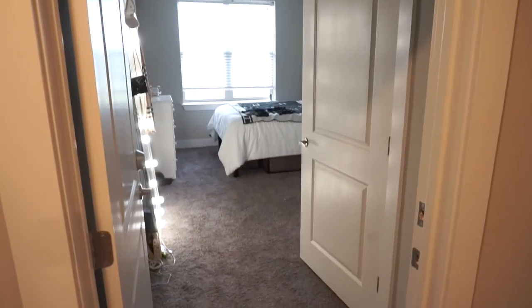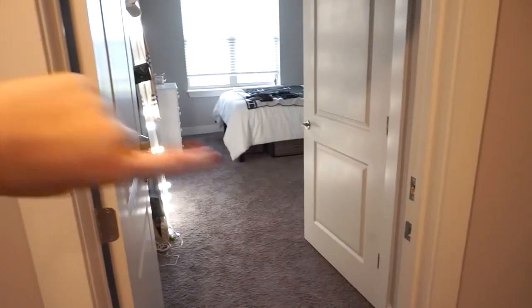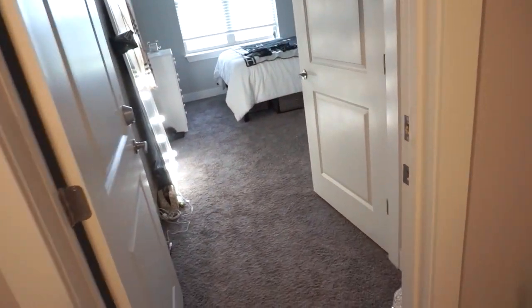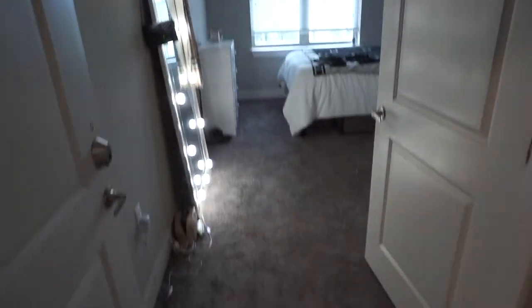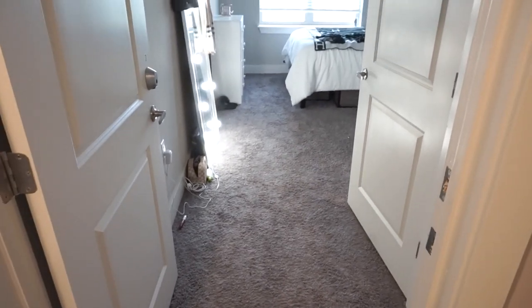My room right now is kind of a mess because we're in quarantine — it's clean, but there's stuff pushed to the sides. I can show you that another time. It's pretty much the same as my old room, just set up a little differently.